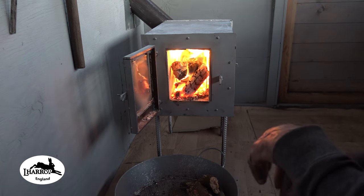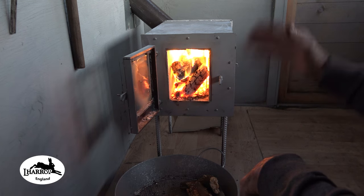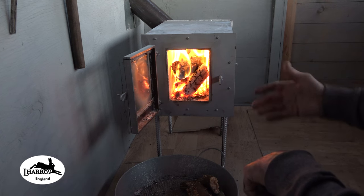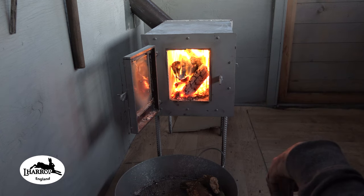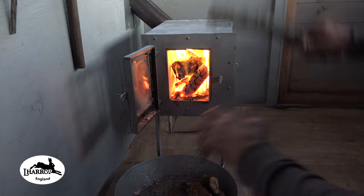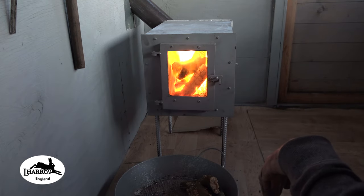I'm doing another video alongside this one because this is the first test burn on this stove for my patrons. There have been three or four videos on this stove from the initial design stage through all the changes made to it. I called it my little hybrid rocket — not a conventional rocket stove.